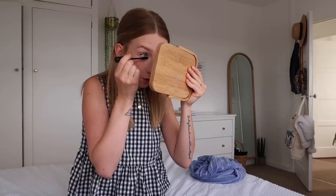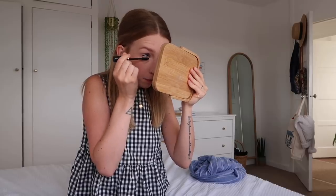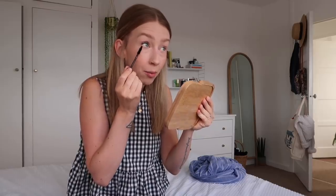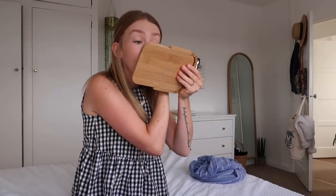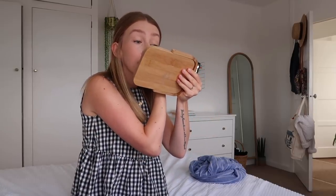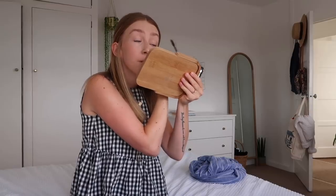Does anyone else find that there are times throughout the month where your eyelashes just don't play ball? I've got half my eyelashes missing on my bottom lash line. I'm going to finish doing this and then head downstairs to sort out Delilah's party plate.